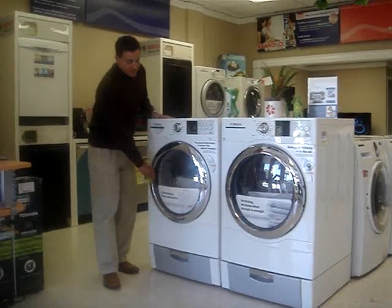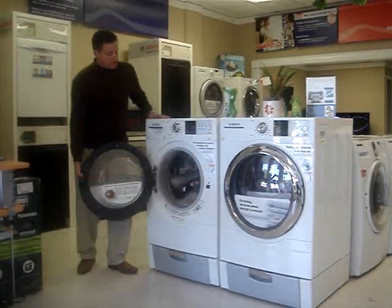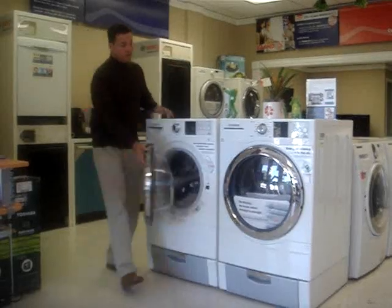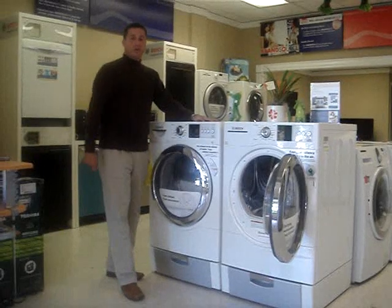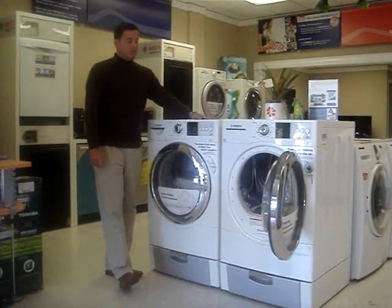It's got an AquaStop. It is a 4.5 cubic foot tub on the inside, so it's extremely large. The matching dryer is a 500 plus steam dryer — you can do a comforter in there, in any size volume that you need.